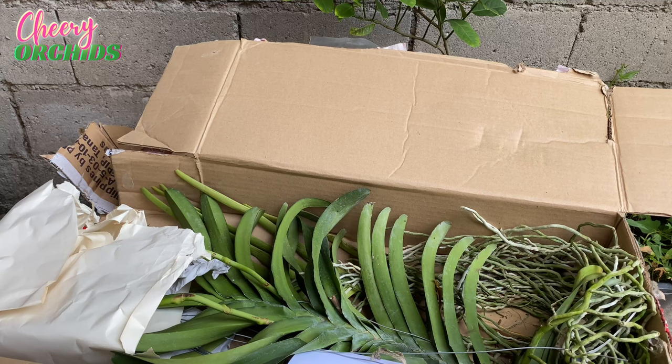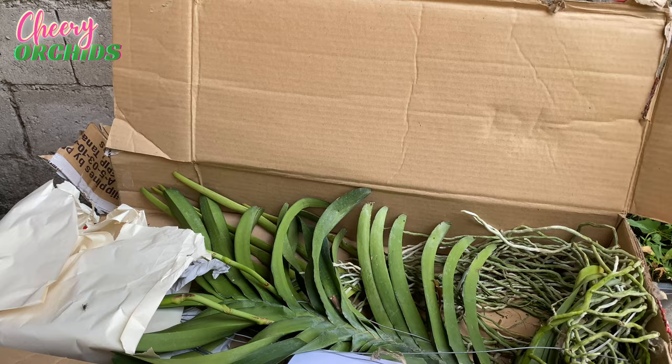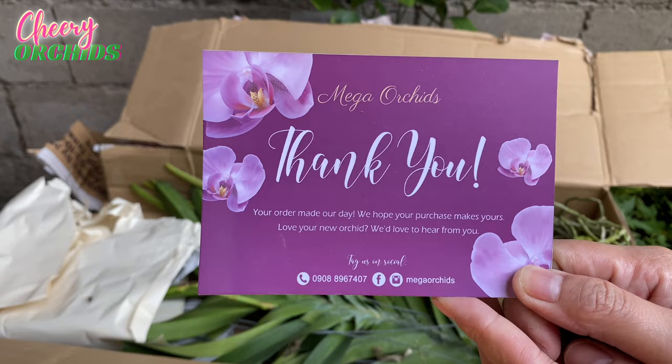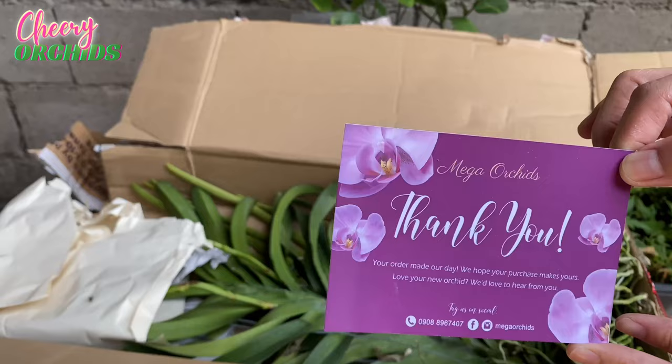A pink, small dendrobium. So next — this is the reason why the box shipping was 849 pesos. Because this is a tall strap leaf vanda. They also included a card from Mega Orchids. Thank you!